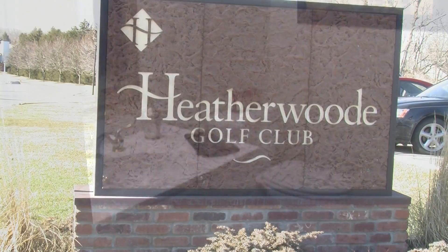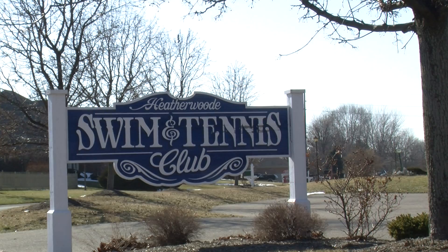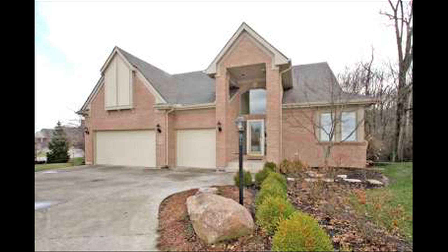The Heatherwood community offers so much. One of the best public golf courses around with plenty of activities at the clubhouse. There's a swim and tennis club here as well. A wonderful, peaceful home in an active community. Get ready to live a little at 85 Glencoe Court.